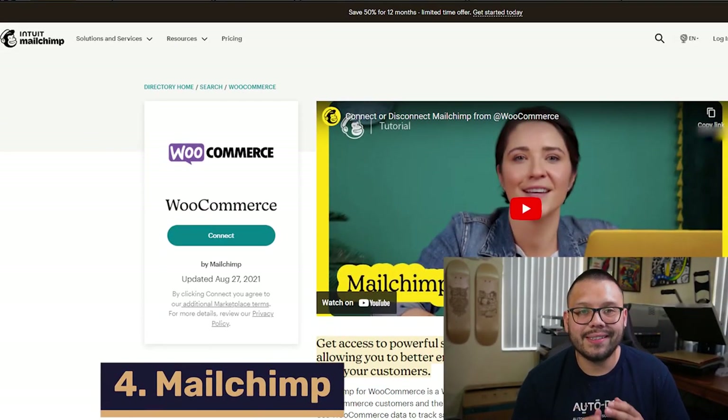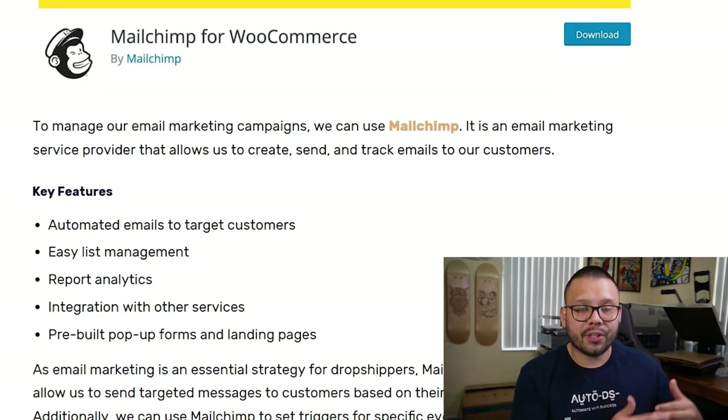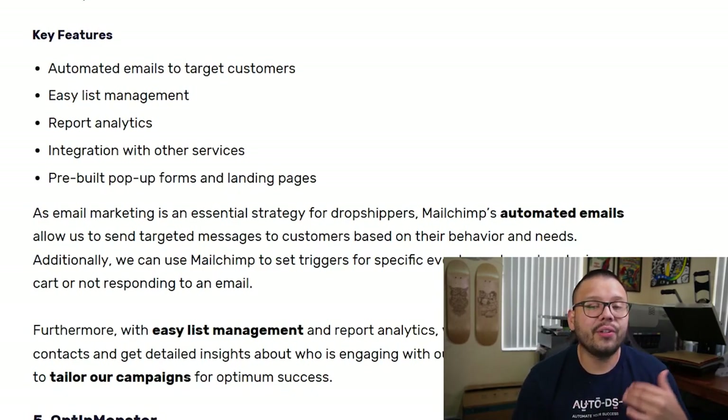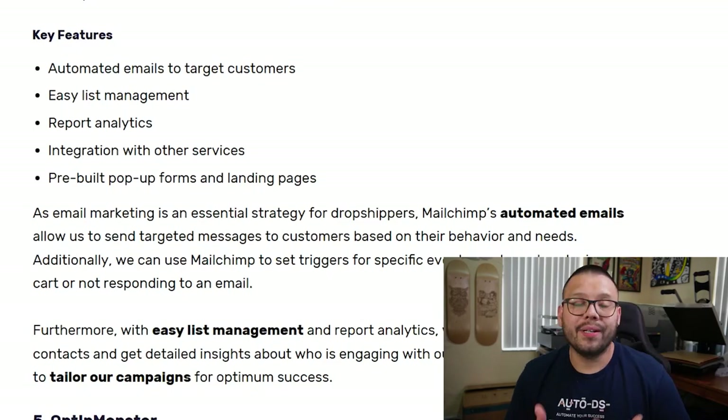At number four, we have an email marketing goldmine — MailChimp. MailChimp helps you automate your emails to your target audience, sending targeted messages to a particular demographic based on their behavior and needs. You get easy list management to remove inactive users or bots, and report analytics so you can see who's opened your emails, who's marked them as spam, and who's ignored them. MailChimp also helps you with pop-ups — those pop-ups that say 'enter your email for 10% off' — which helps you build your email list.